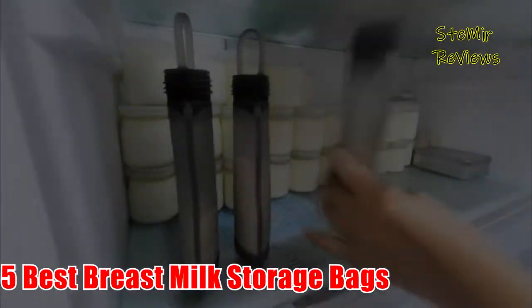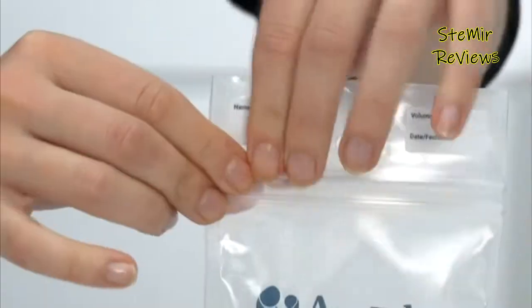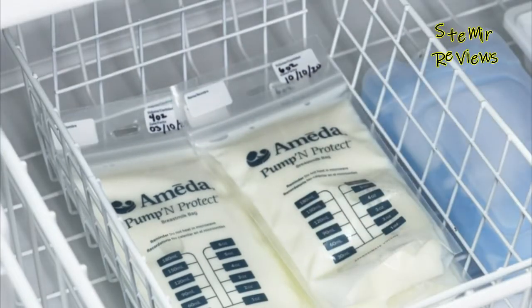Welcome back to my channel. In this video I present five best breast milk storage bags of 2022. Before you start, subscribe to the channel and press the like button to be up to date with all the news. Let's begin.